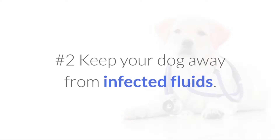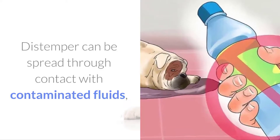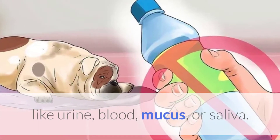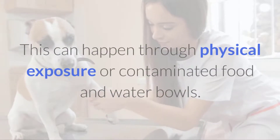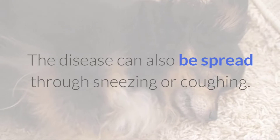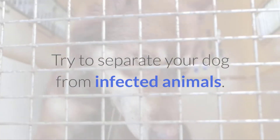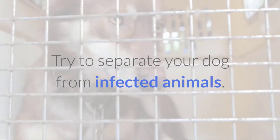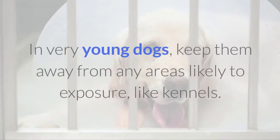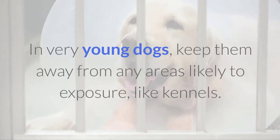No.2 Keep your dog away from infected fluids. Distemper can be spread through contact with contaminated fluids, like urine, blood, mucus, or saliva. This can happen through physical exposure or contaminated food and water bowls. The disease can also be spread through sneezing or coughing. Try to separate your dog from infected animals. In very young dogs, keep them away from any areas likely to exposure, like kennels.